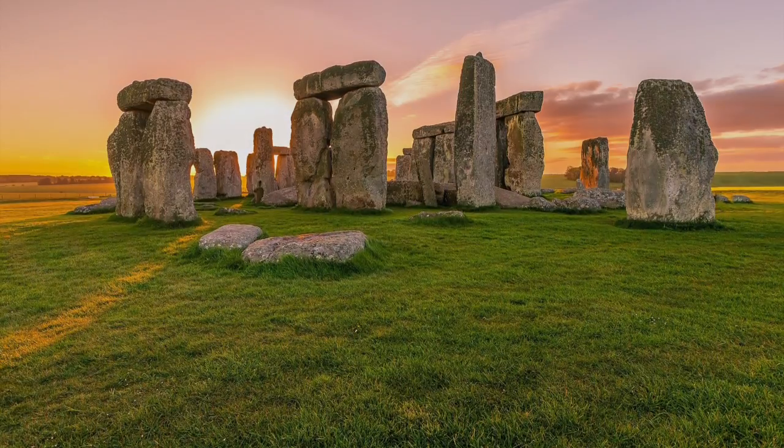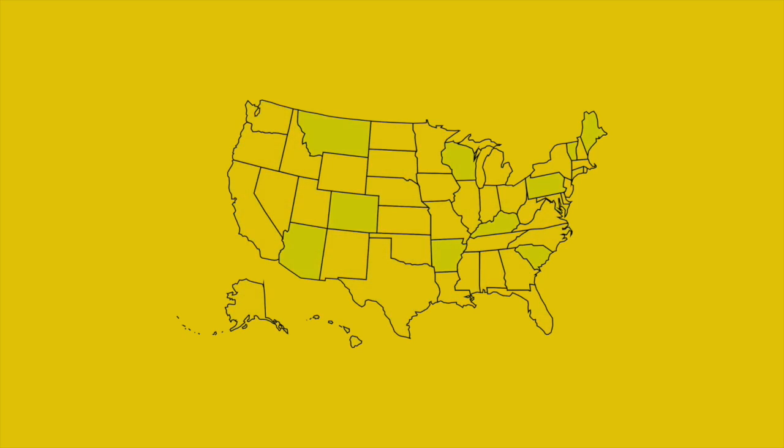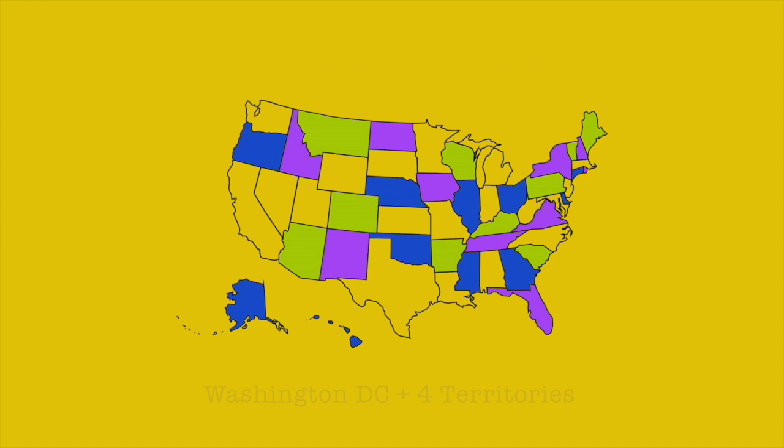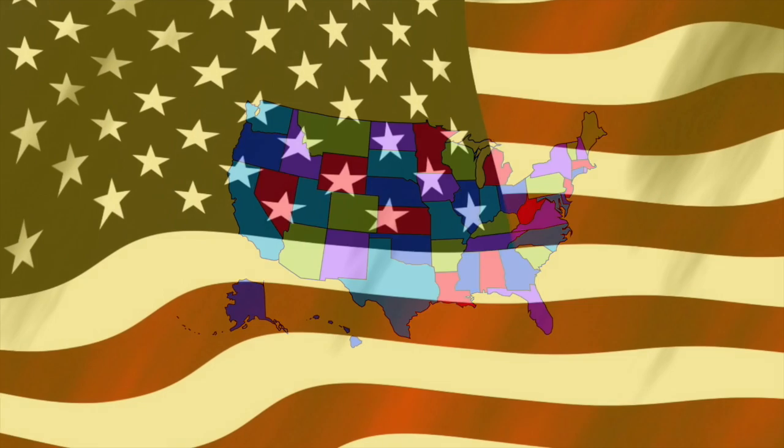Much like the skyscrapers of today, within the profession of architecture, every state of the US has a law that stipulates a person must have an architecture license if they want to call themselves an architect or use the term as it pertains to services.